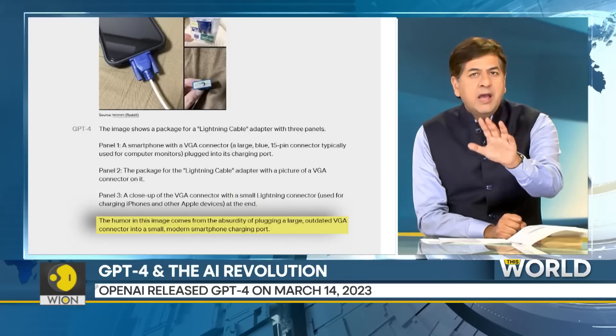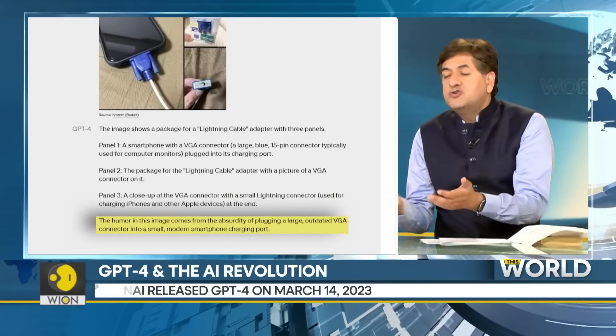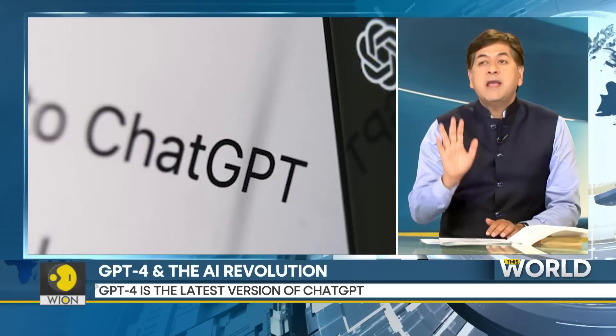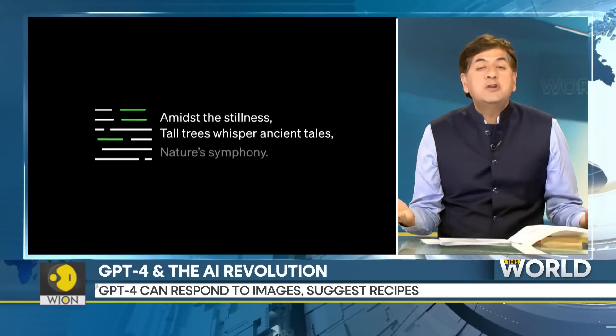GPT-4 was on point, and all of this just illustrates how ridiculous it is that we are still trying to prevent robots from getting past CAPTCHAs saying 'can you interpret this image?' — look what GPT-4 can do. But it goes on.